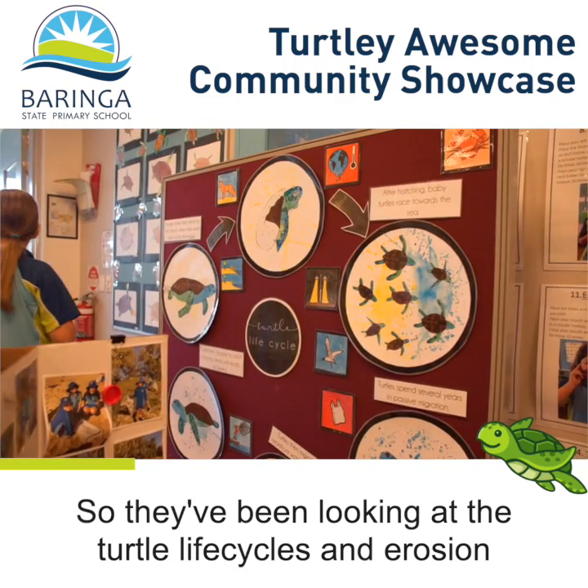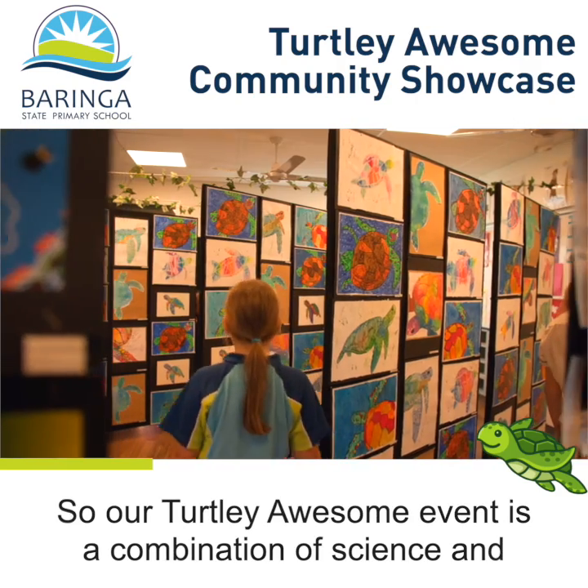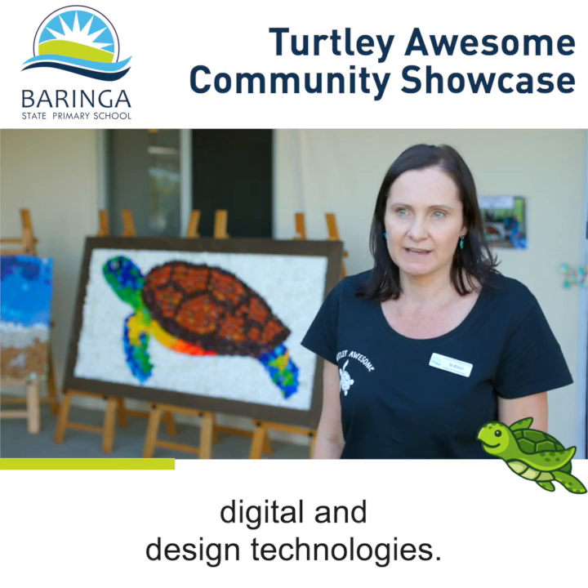They've been looking at the turtle life cycles and erosion in our coastal area. Our Totally Awesome event is a combination of science and digital and design technologies.